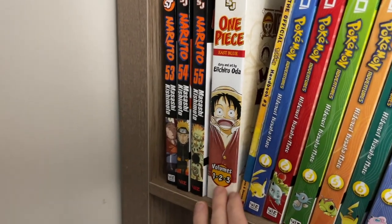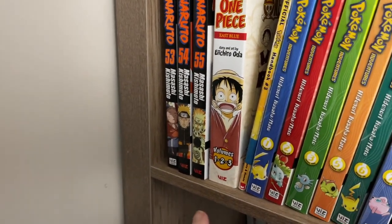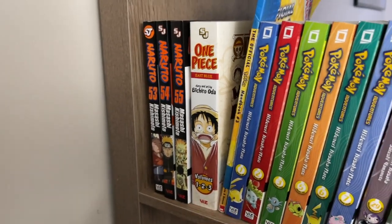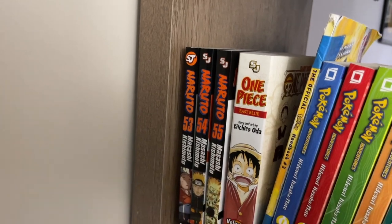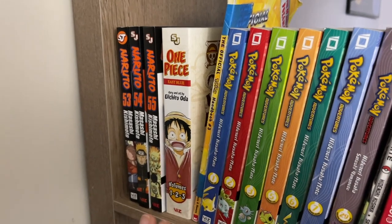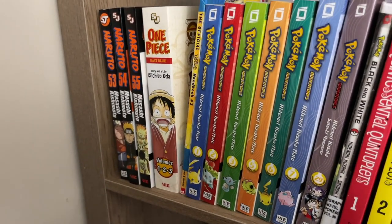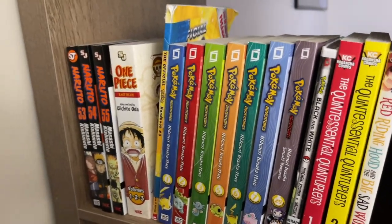One Piece — this starts out with the East Blue story arc and its Volumes 1 through 3. I love the spine, but I think the paper was really, really thin. I think I'd rather collect it in the single volumes because I just felt like I was having to be really, really fragile with this book to read it. With the other versions, I feel like I can be a little bit more rough with it while I read, which I think can be helpful.